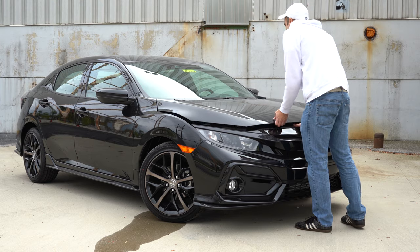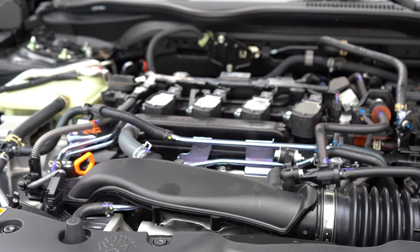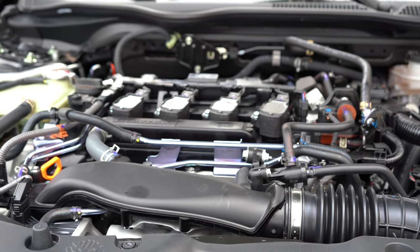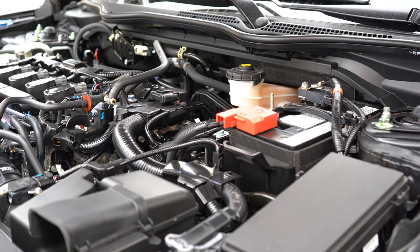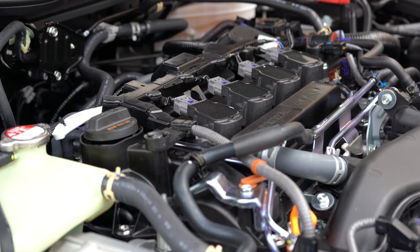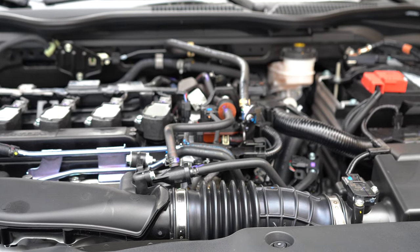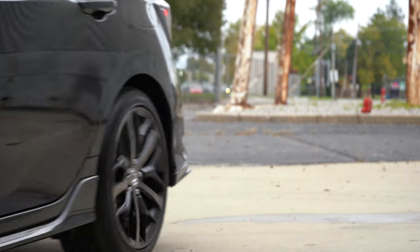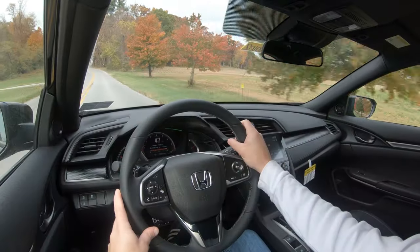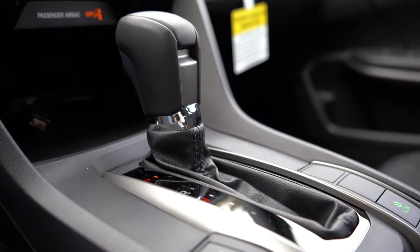Regardless of trim level, the powertrain on the Civic Hatchback is the same: a 1.5-liter turbocharged inline four-cylinder putting out 174 horsepower at 6,000 RPM — or 180 horsepower on the Sport trim — with 162 lb-ft of torque available from 1,700 to 5,500 RPM, or 177 lb-ft with the six-speed manual. Power goes to the front wheels through either a six-speed manual or a CVT.